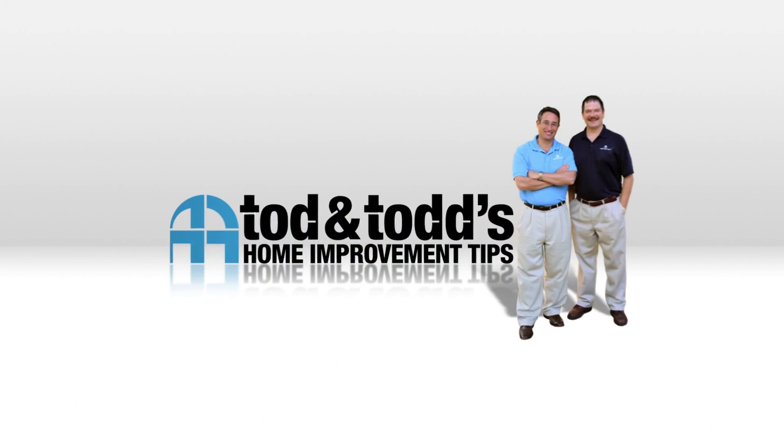Here's another home improvement tip from Todd and Todd. So Todd, here we are at the winner of our $25,000 home makeover sweepstakes and we're doing a number of different projects for this customer.